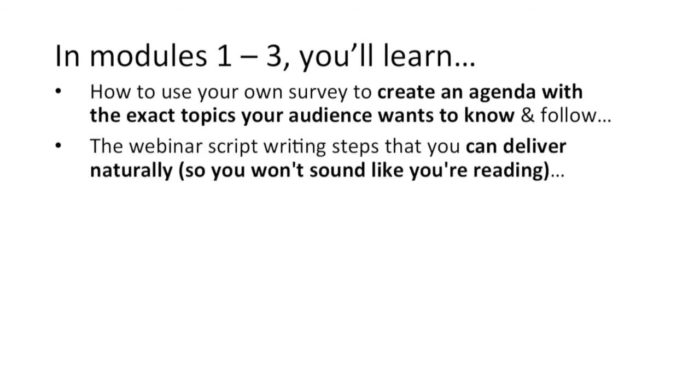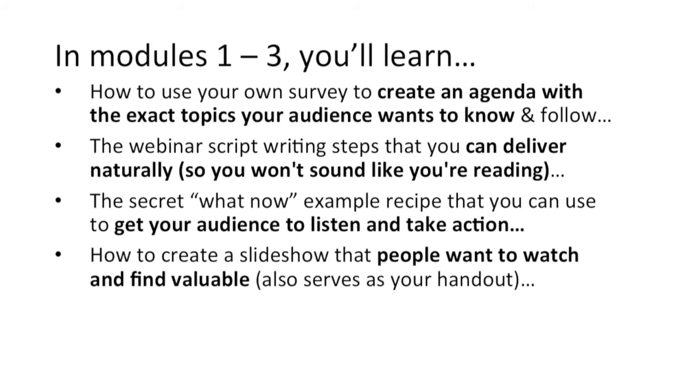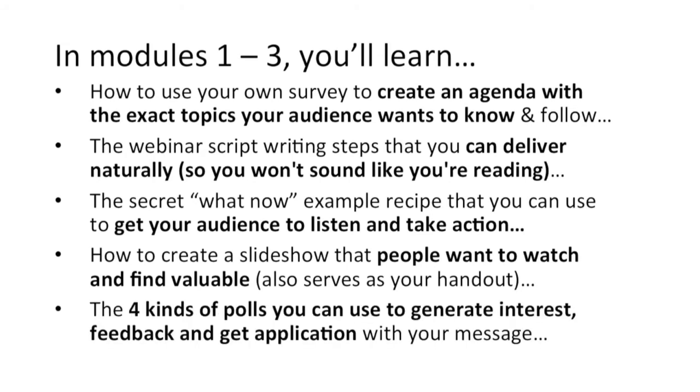The webinar script writing steps that you can deliver naturally so you won't sound like you're reading. The secret 'what now example' recipe that you can use to get your audience to listen and take action immediately. How to create a slideshow that people want to watch and find valuable — and by the way, this can also serve as your handout. And the four kinds of polls that you can use to generate interest, feedback, and get application with your message.